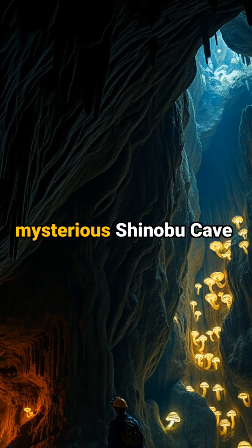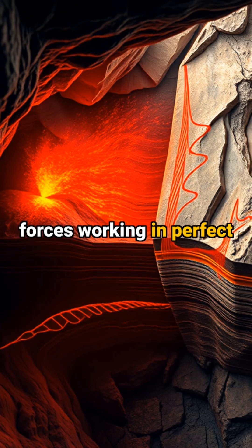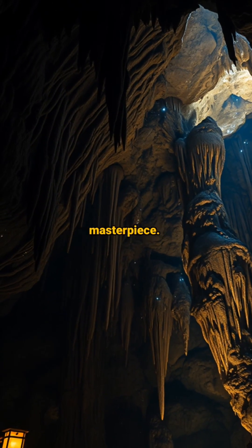Did you know that Japan's mysterious Shinobu cave was sculpted by two of Earth's most powerful forces working in perfect harmony? Get ready to discover nature's underground masterpiece.